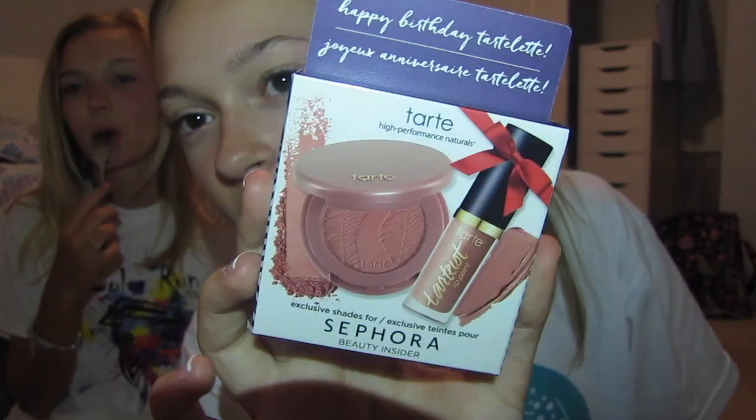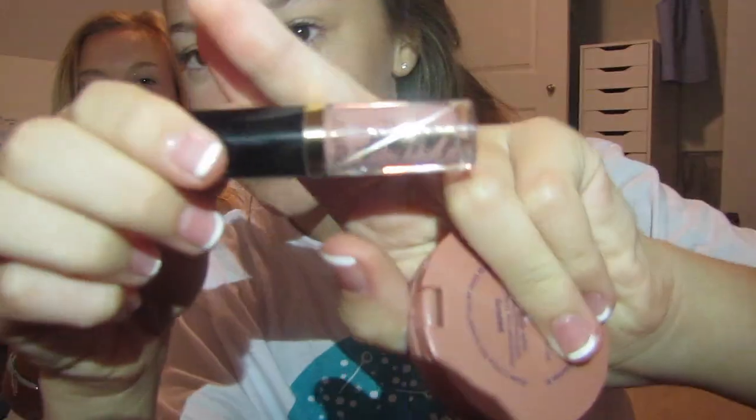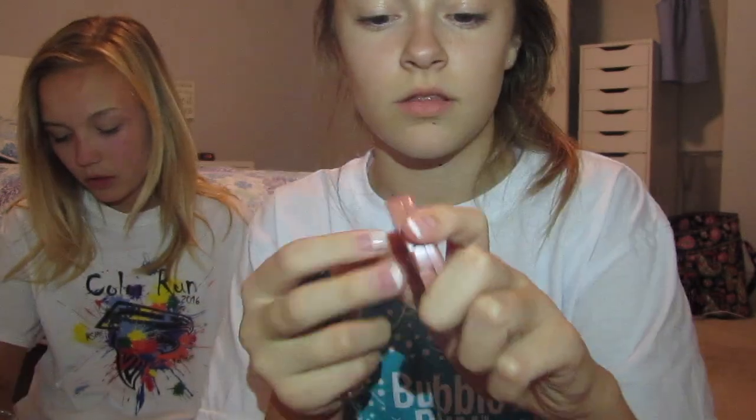All that stuff was from my parents, and the next stuff is from my parents too — it's all makeup. Okay, so first, Sephora sent me this birthday gift. It has a blush and a lip paint, that's what they call it.